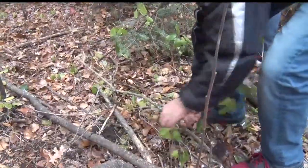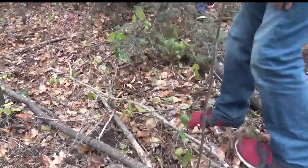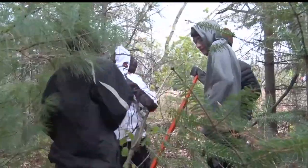Before the students started to work on the project, most of them had no idea what the invasive species was. No, I had no clue what it was. It just looks like an ordinary tree to me — it looked like a plant at first, but now that we know what it is, we get what it is.